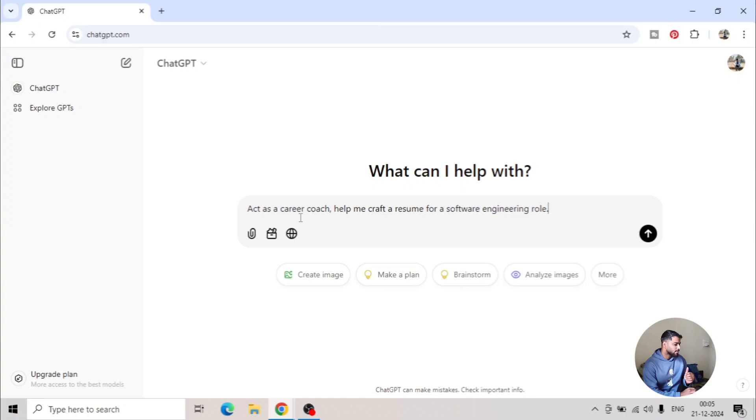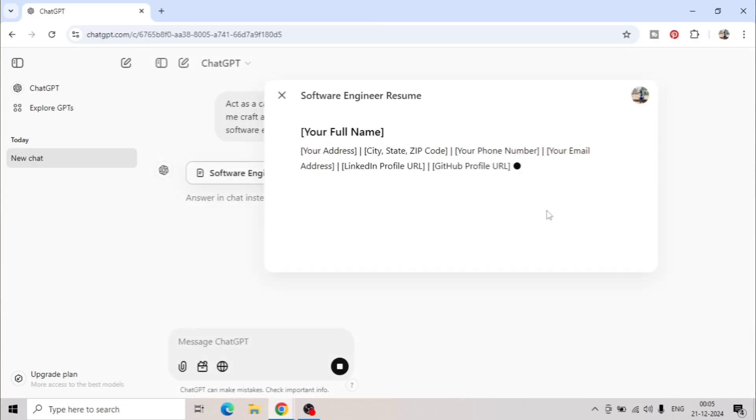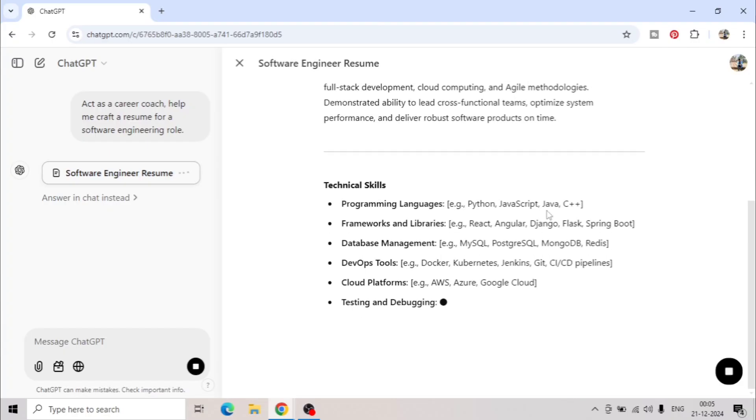This way you'll get the exact output that you want. Providing a role to the AI model will help generate a more accurate result that is aligned with your needs. For example, you can say 'act as a career coach' — invoking the expert — and then ask 'help me craft a resume for software engineering growth,' and this way you will get the exact output you want.